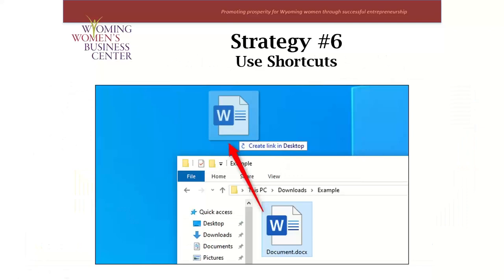Strategy number six: use shortcuts. Shortcuts are the most overlooked feature when organizing your files, because they allow a file to be in two places at once. Say you have a document you refer to every day and you want quick access with as few clicks as possible, but its home is deep in your filing cabinet. All you need to do is copy that folder or file and paste it as a shortcut to your desktop. This is a great time saver — it keeps those files organized but still easy to find.